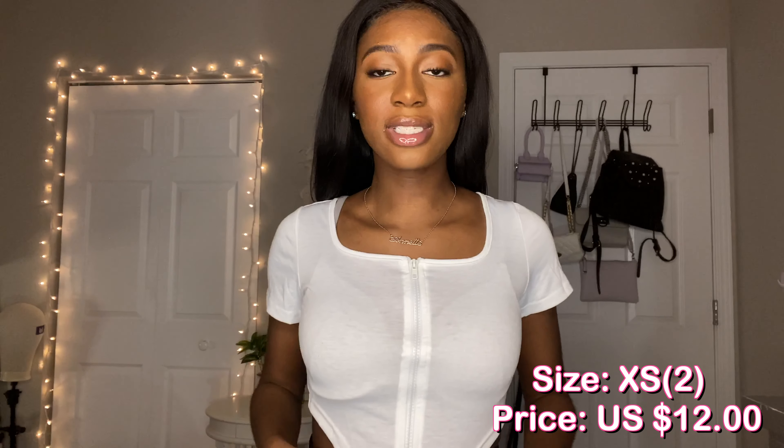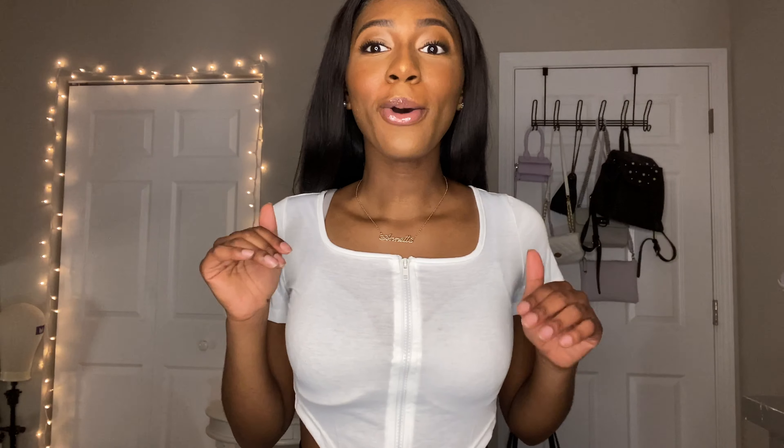This is the next top I got. It's very see-through so I do not recommend wearing a white bra — I would wear a black bra definitely. It's just another crop top. I really like this asymmetrical look it's giving. It's also cute unzipped, so yeah I really like that. And it shows a little bit of stomach on the side too, but I like this.